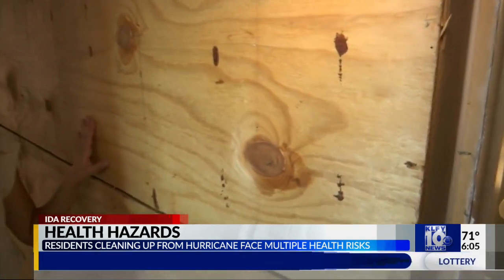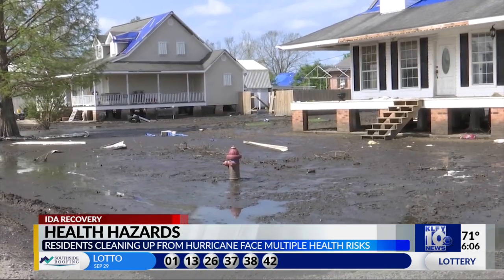Mr. Jade is telling me now that this can't even stay — that these walls they have standing now even have to go. That is how much Hurricane Ida has impacted and devastated families in LaRose and Southeast Louisiana.